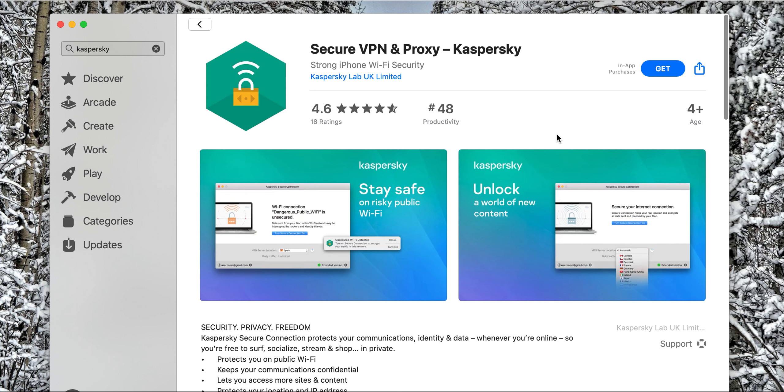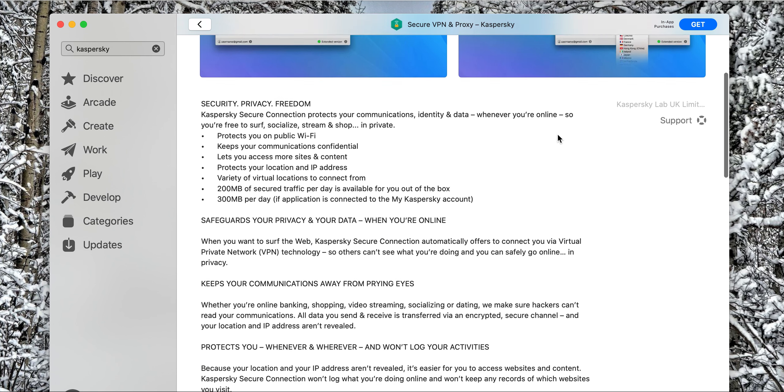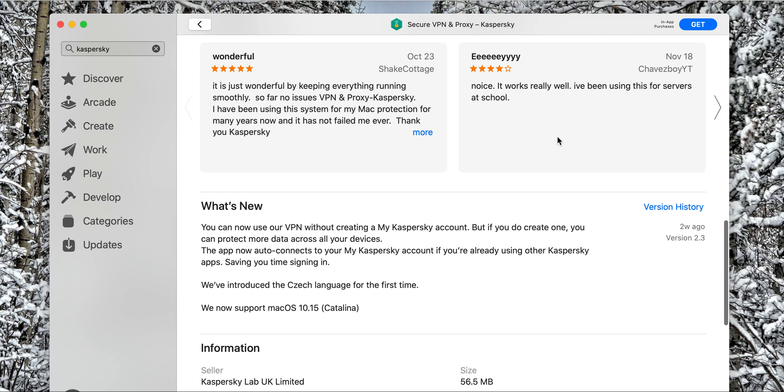Hey friends, today talking about Security, VPN, and Kaspersky. They released the newest version for the operating system. It came out two weeks ago — version 2.3.